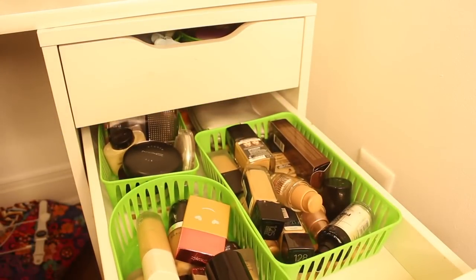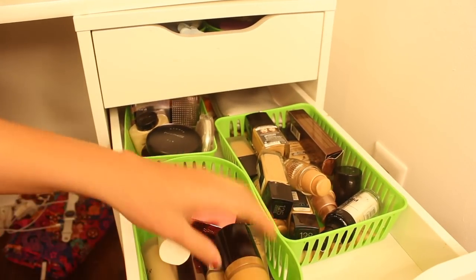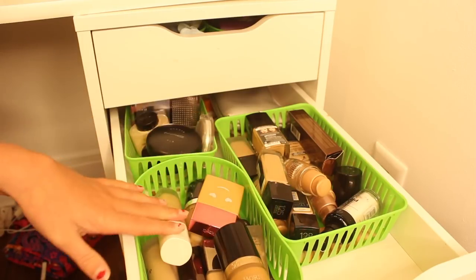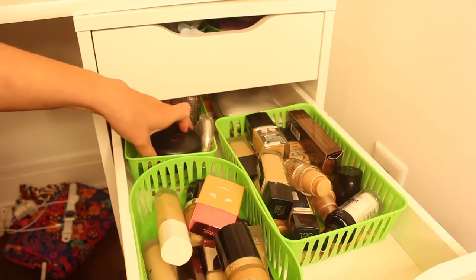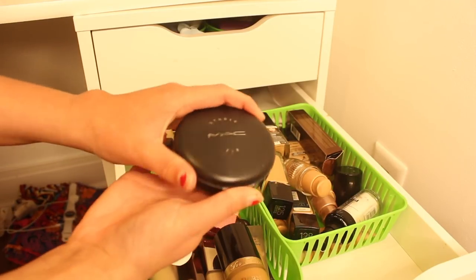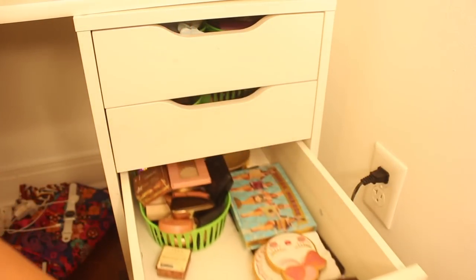This drawer is my foundation drawer, organized in a super specific way. This is actually Emily's foundation that she left here. These are my drugstore foundations, my high-end foundations, and just powders that I don't use anymore. I got this one when I was in seventh grade, and then my mom kind of took over this powder.